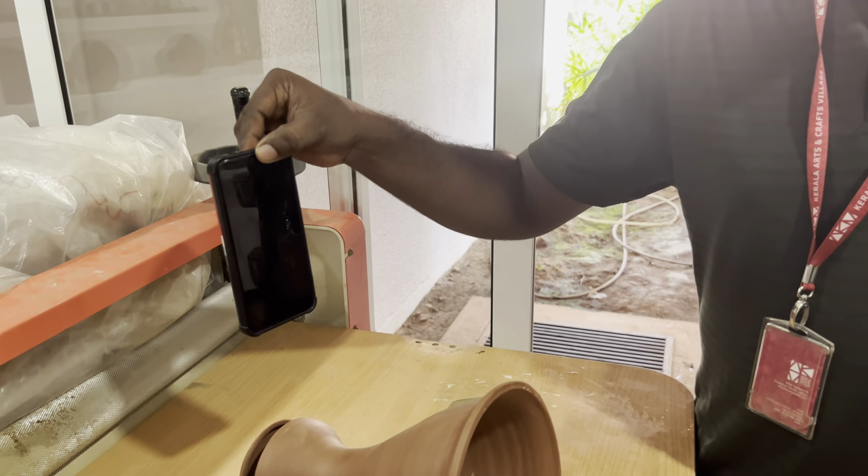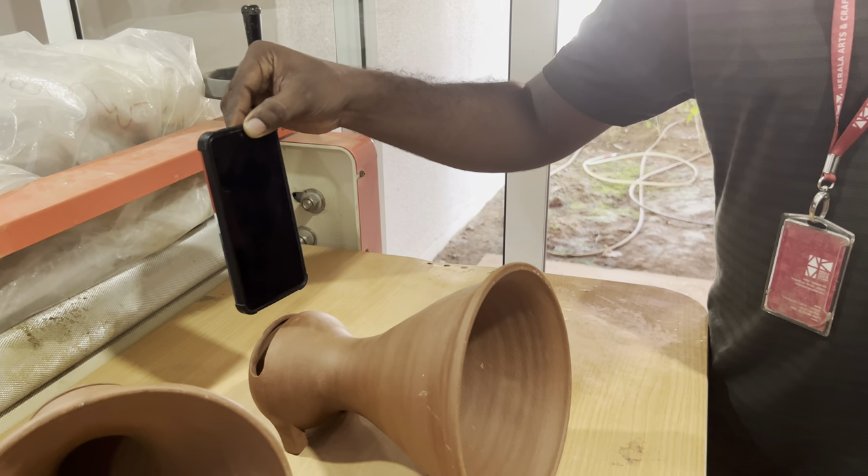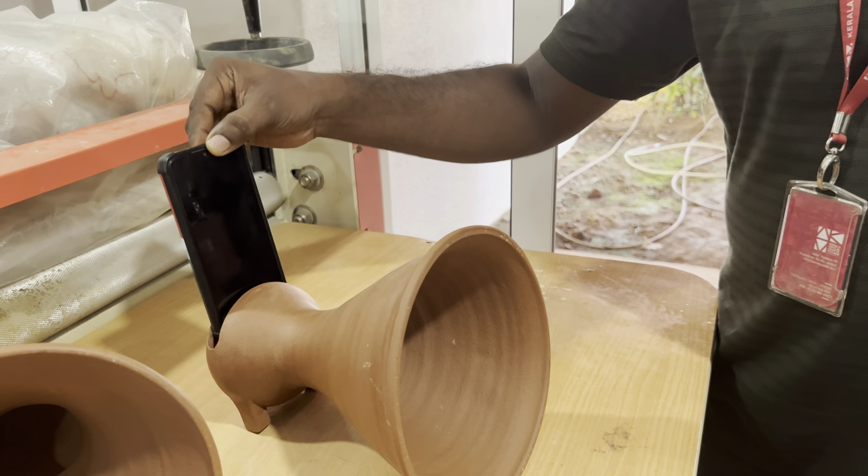Here we found a non-electronic spinning wheel which does not need to be charged. Amazing, isn't it?